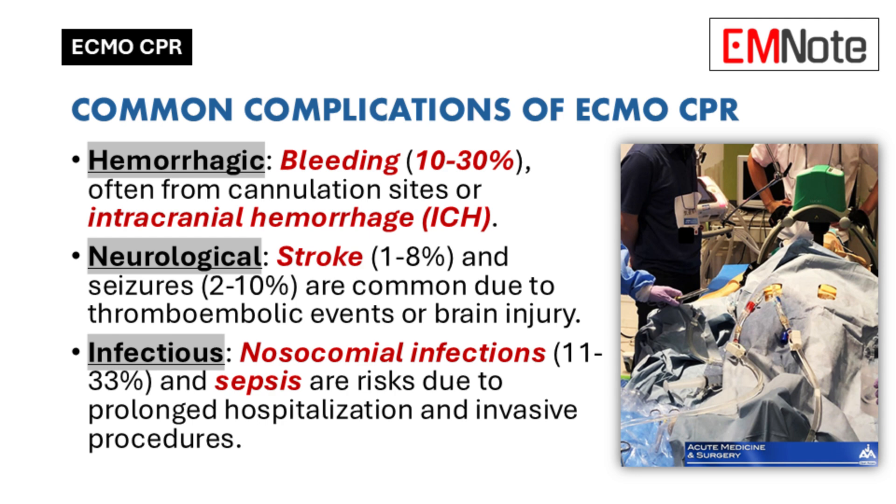Neurological complications are another big concern. During cardiac arrest, the brain doesn't get enough oxygen, which can lead to stroke or seizures. While ECMO aims to restore blood flow to the brain, there is a small risk that air bubbles or clots could dislodge from the ECMO circuit and travel to the brain, potentially causing a stroke — a double-edged sword.